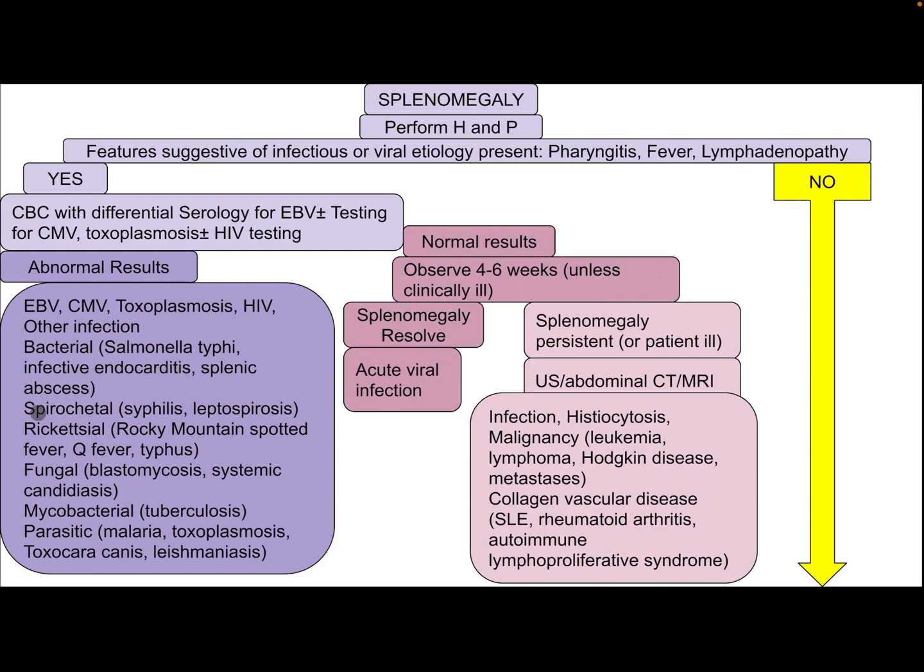Other infectious differential diagnoses include bacterial causes such as Salmonella typhi, infective endocarditis, splenic sepsis; spirochetal causes such as syphilis and leptospirosis; rickettsial causes such as Rocky Mountain spotted fever, Q fever, and typhus; fungal causes such as blastomycosis and systemic candidiasis; mycobacterial causes such as tuberculosis; and parasitic causes such as malaria, toxoplasmosis, Toxocara canis, and leishmaniasis.